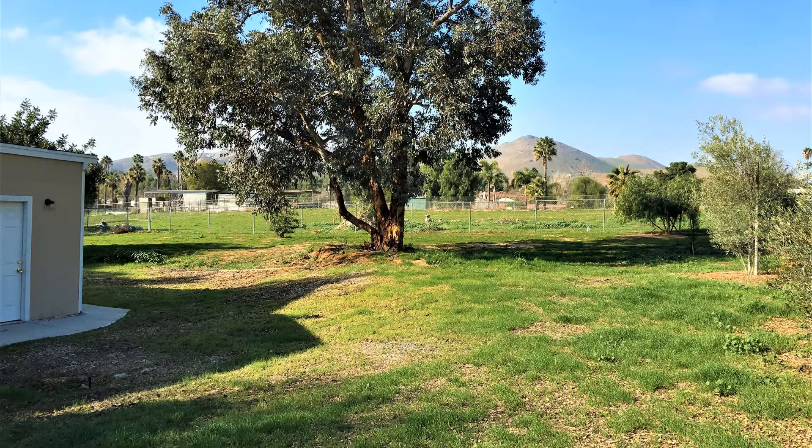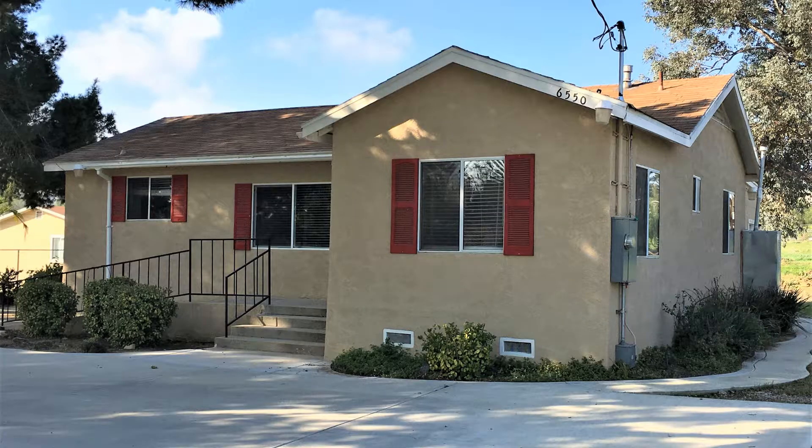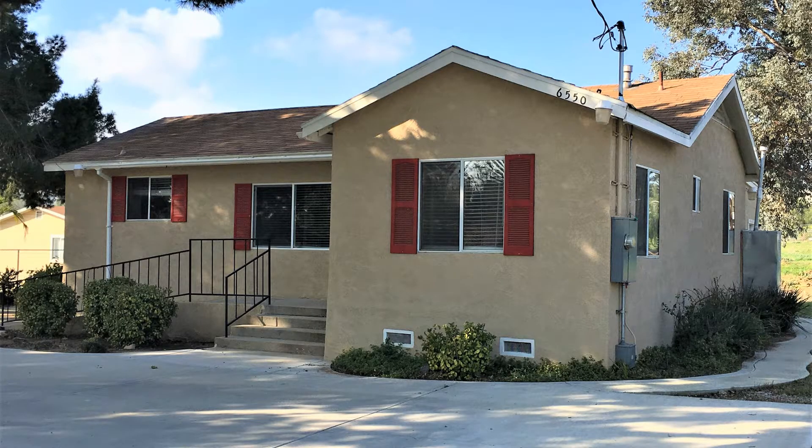Contact us now to schedule your viewing today. Give us a call now and book a showing. Our number and website is in the description below.